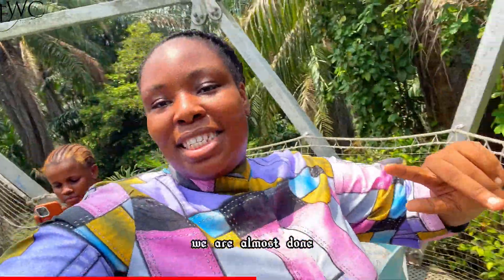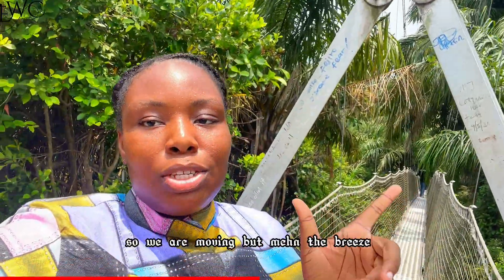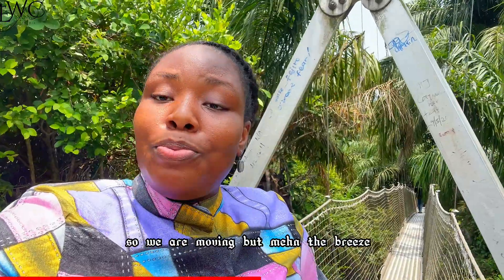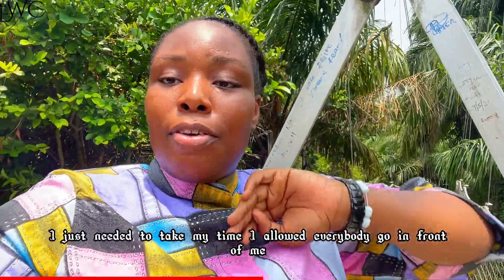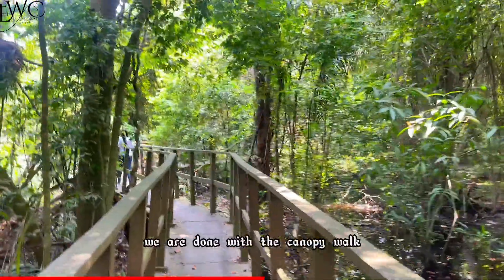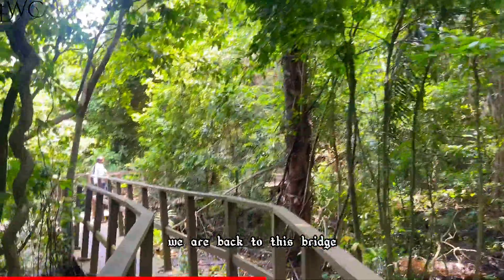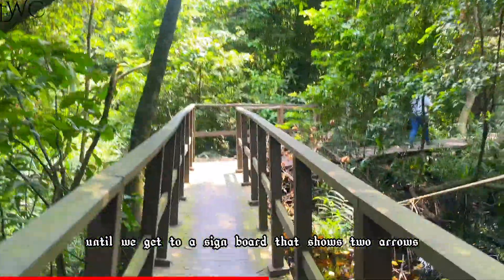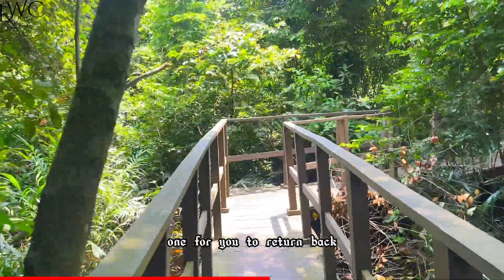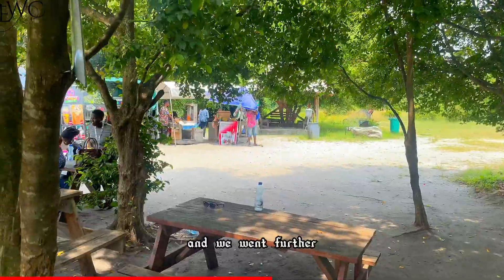We are almost done. The breeze and the way the bridge is shaking — I just need to take my time and let everybody go in front of me. We are done with the canopy walk and we are back to the bridge. You keep walking straight until you get to a signboard showing two arrows — one to return back and the other to go further into the family park. We went further.